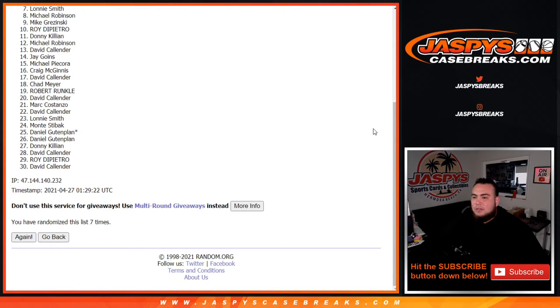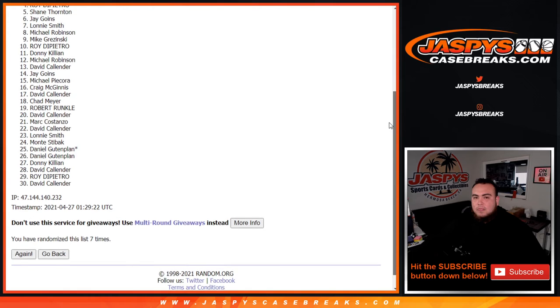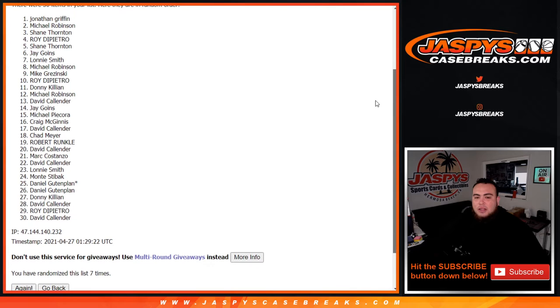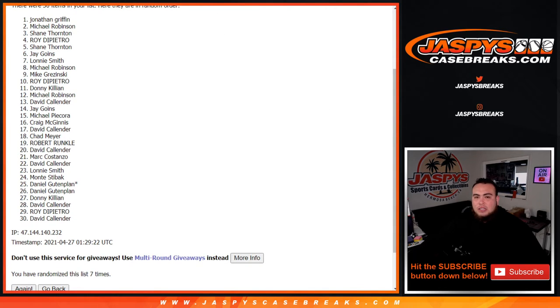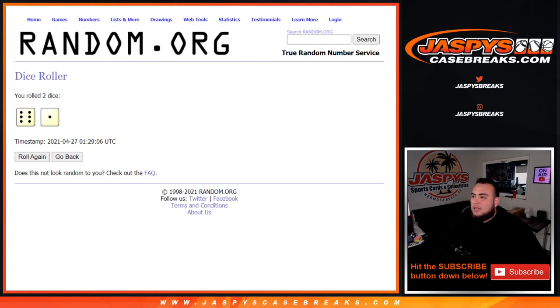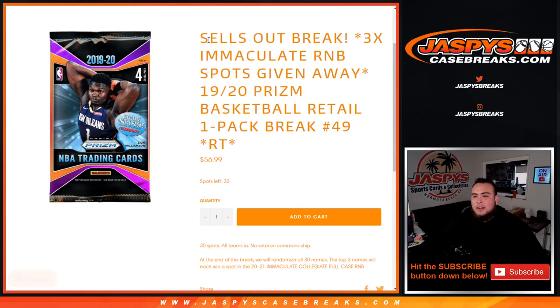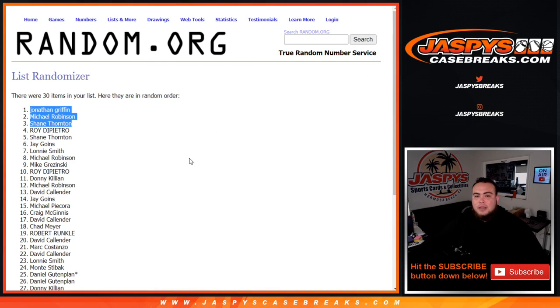Oh — seven times! Shane, you are in. Michael, you are in. And Jonathan Griffin, you are in — congratulations! Seven times, top three in. There you go. Another way to win guys is on the website — that sells out the break right here. Let's get it going, jazbeescasebreaks.com.